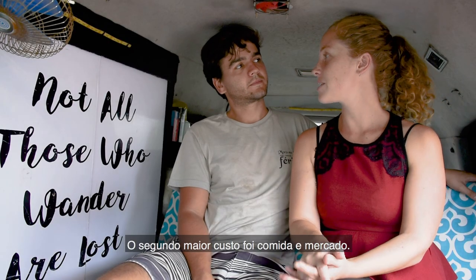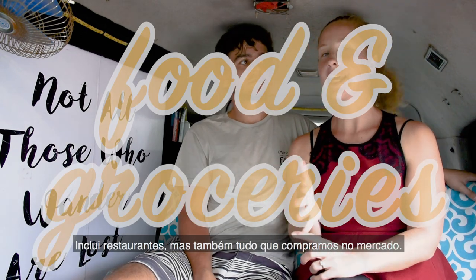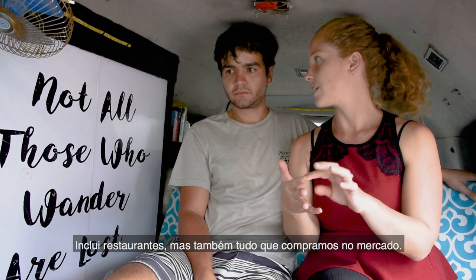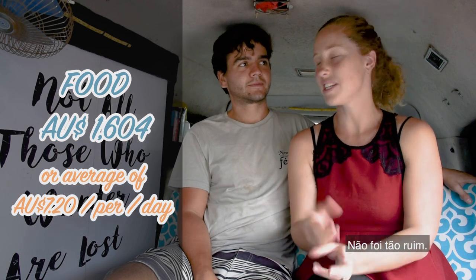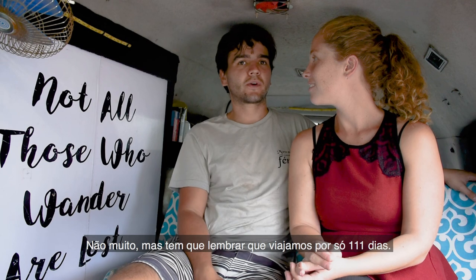The second biggest expense of the trip was food and groceries. This includes eating out as well as buying toiletries and food and drinks at supermarkets. We spent 1,604 Australian dollars. That's not too bad for 111 days.